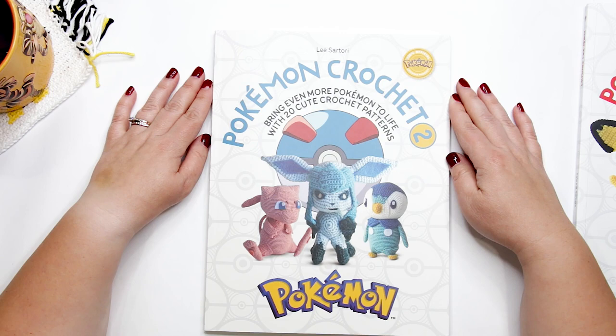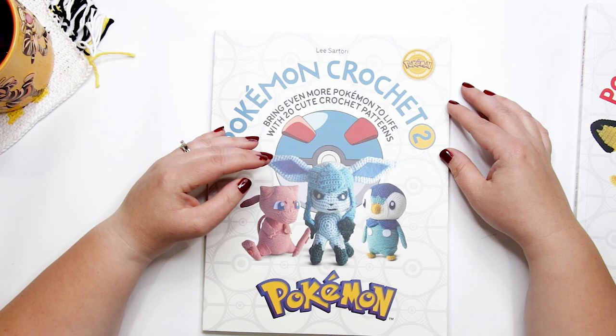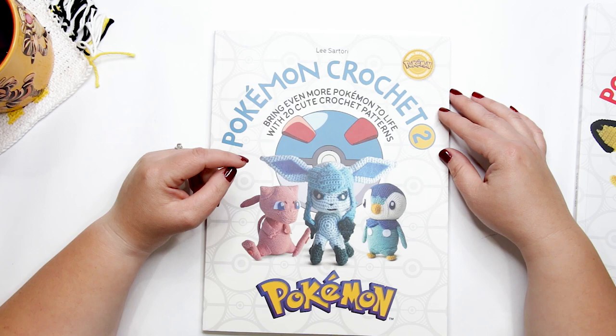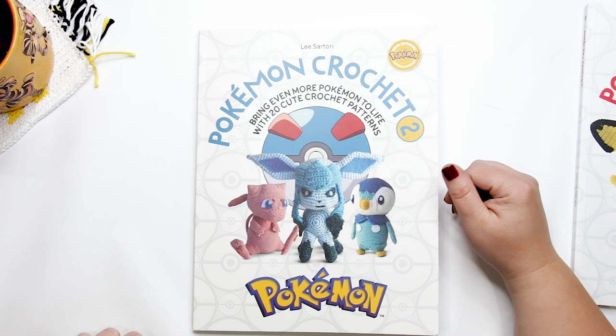Overall, it's a really great book — very clearly written, fun, and colorful. It would be a great gift for the amigurumi fan who loves the Pokemon universe. I'd recommend this book for crocheters who are experienced with amigurumi or intermediate-level crocheters wanting to make their own adorable Pokemon friends.